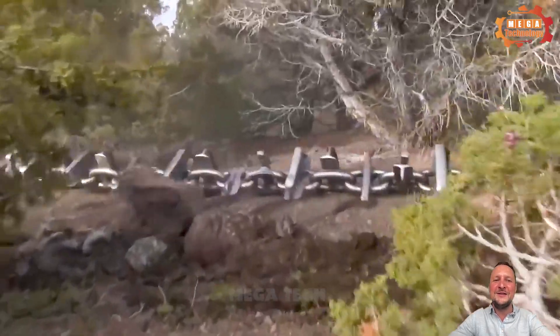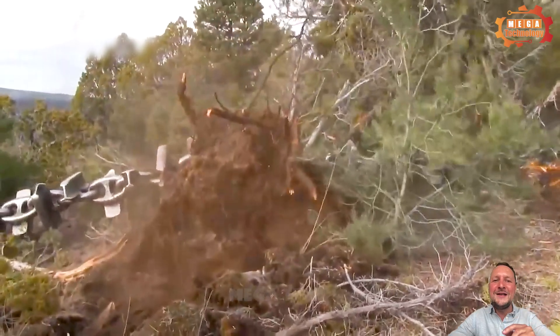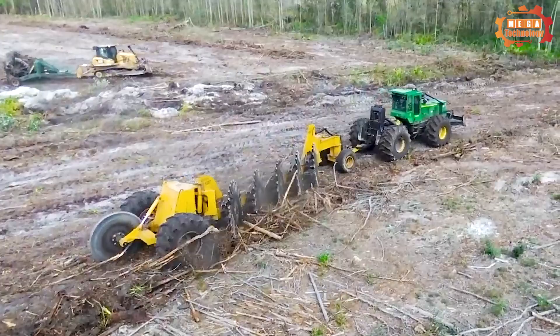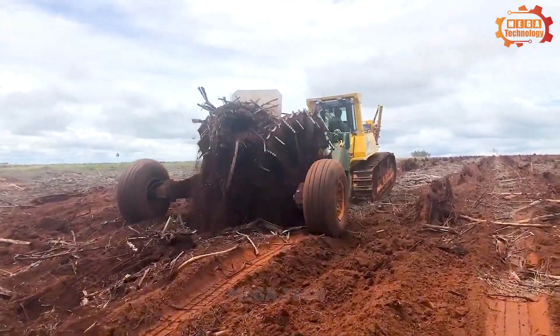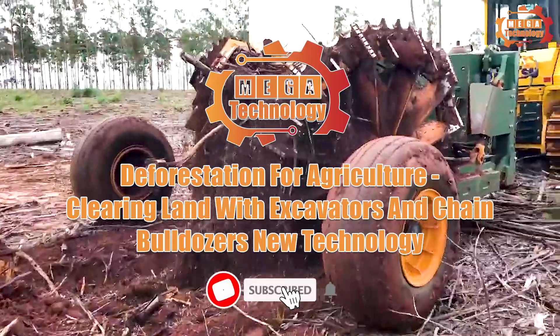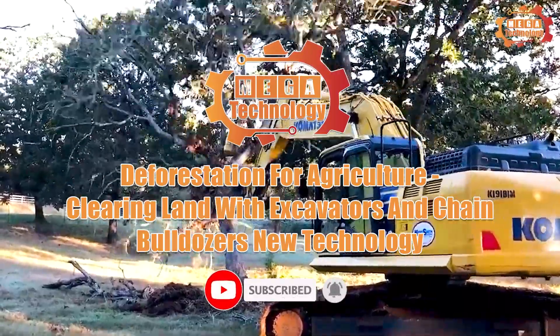The excavator, equipped with a powerful hydraulic system, can quickly move plants and trees. Wild chain dozers can effectively clean large areas by pulling heavy chains across the terrain. Deforestation for agriculture, clearing land with excavators and chain bulldozers with new technology.